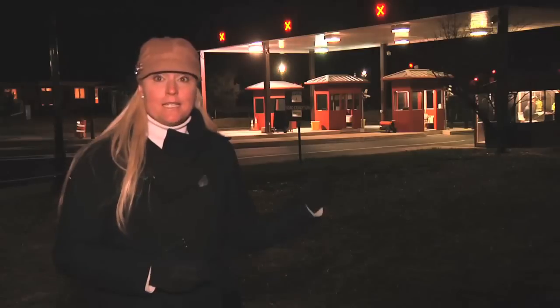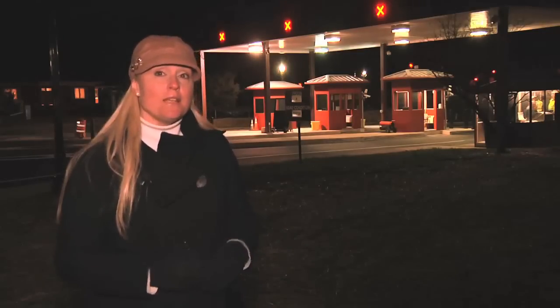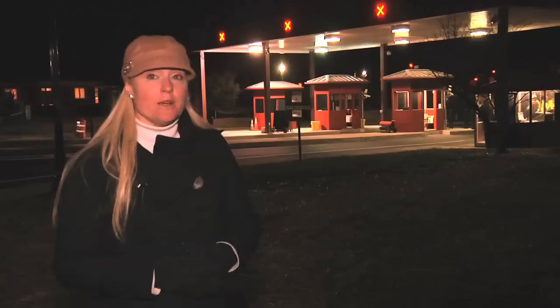Three, two, one, for barrier one. The active vehicle barrier system being tested behind me is designed to protect the people who live and work on military bases worldwide.